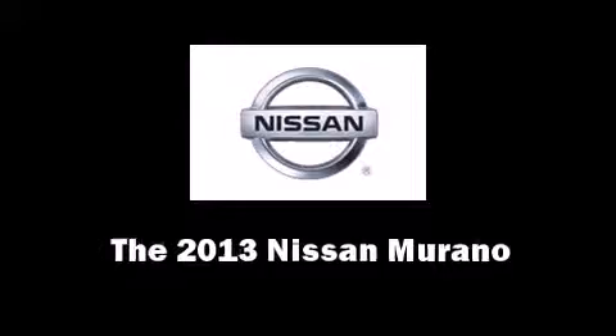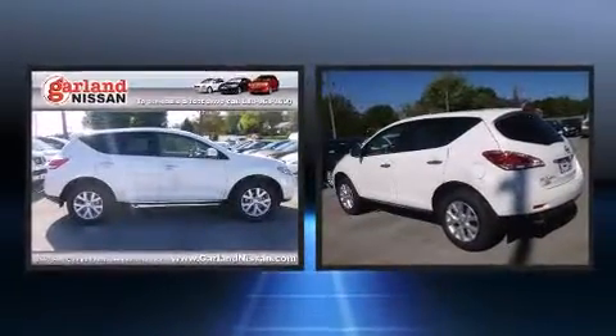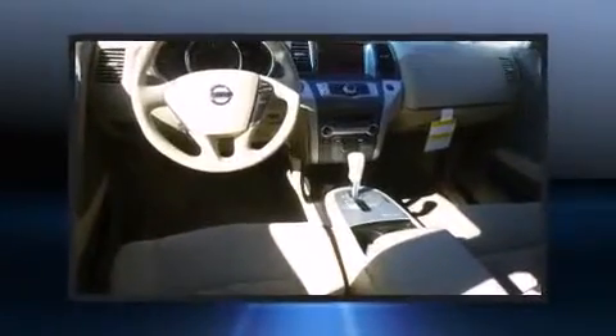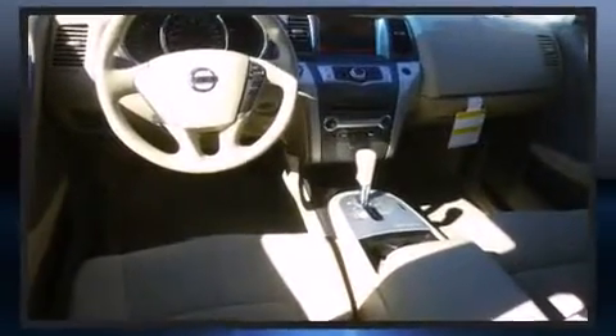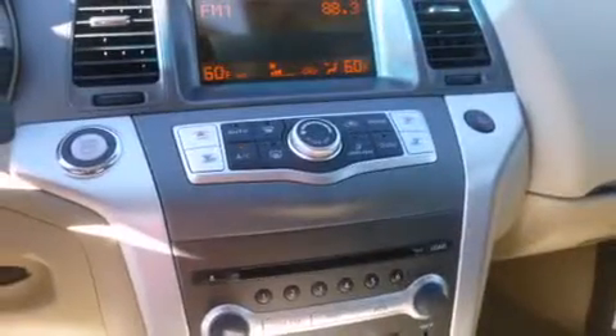The 2013 Nissan Murano features an automatic transmission, front-wheel drive, and a 3.5-liter six-cylinder engine. Nissan prioritized fit and finish, as evidenced by front and rear reading lights, a trip computer, front dual-zone air conditioning, and rear wipers.